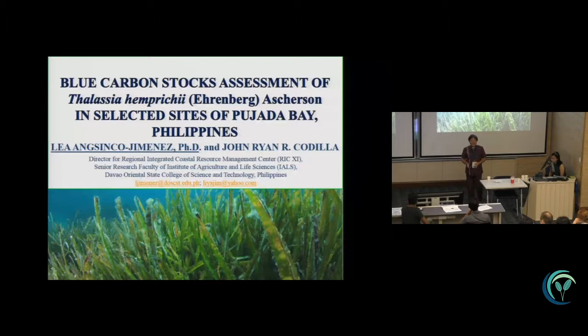Hello, good afternoon. Our paper is about the blue carbon stocks assessment of Thalassia and Prachay in selected sites of Buhada Bay, Philippines.